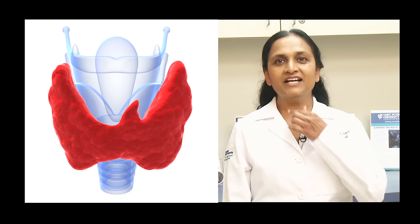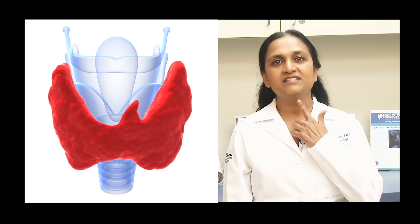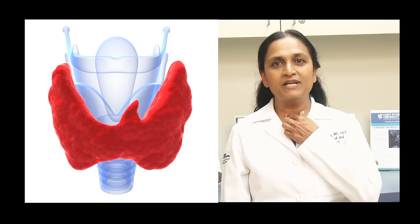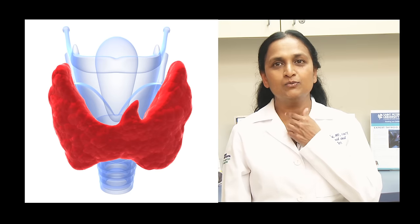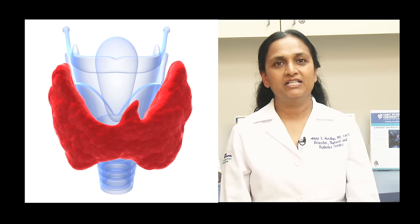Contact your doctor if you see changes in shape or size. My patients often ask me to describe the thyroid and what it does. The thyroid is a small gland found at the base of the neck. It sits in front of the windpipe and is made up of two sections, one to the left and one to the right.